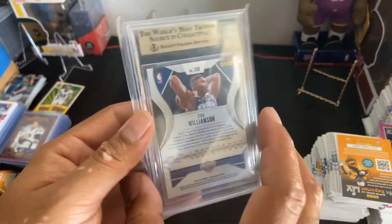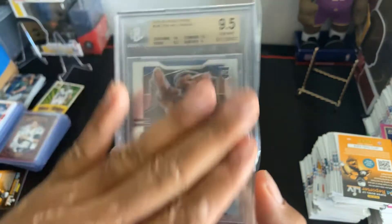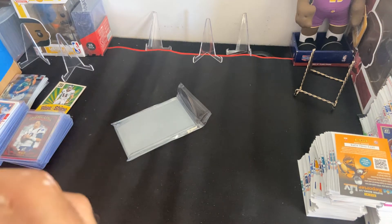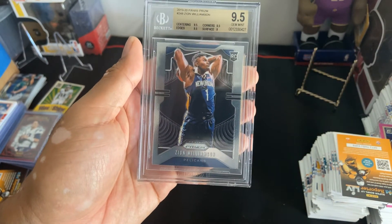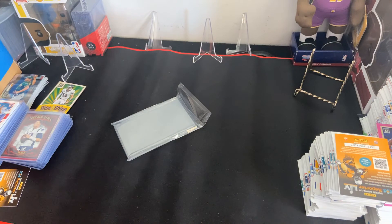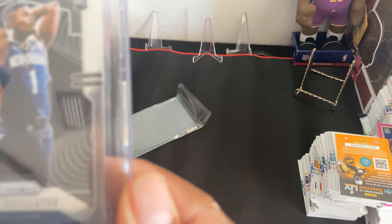Beckett 9.5 Zion Williamson. Taking it out of the sleeve. What do you guys think about this card? Just looking at it — it's amazing.